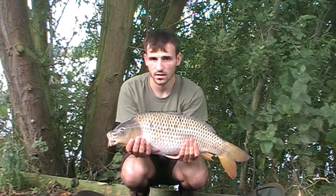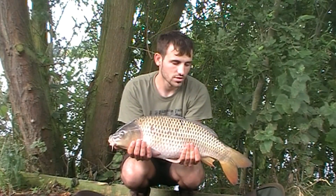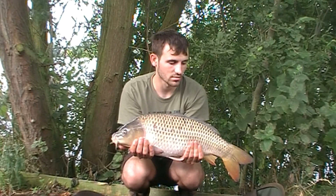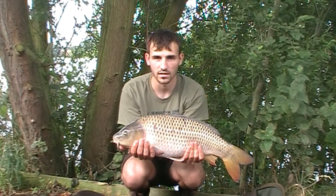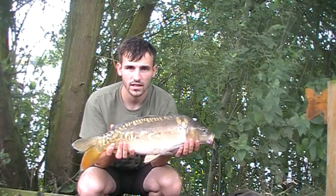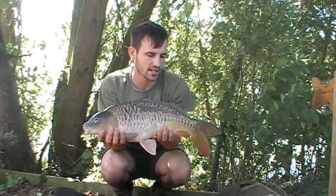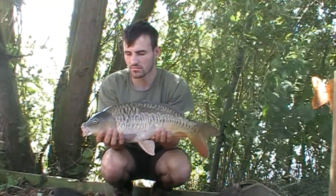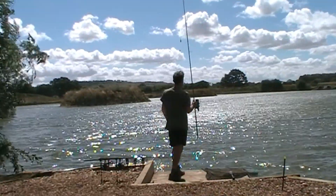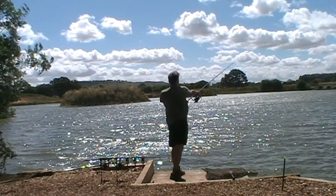We got down here last night and after having about a month, two months of sun, we got hit by a storm. Trying to set up was just absolutely horrendous — had to sit in the car for two hours until it passed before I could get set up. Still windy now but at least the rain stopped. South wind.